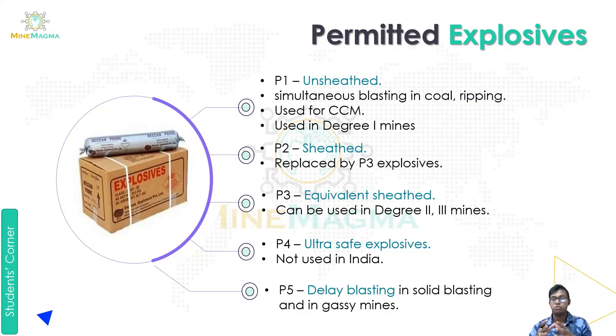P4 is an ultra-safe explosive — it is very safe, but P4 explosives are not currently used in India. P5 is used for delayed blasting, solid blasting, and in conditions of gas emissions.